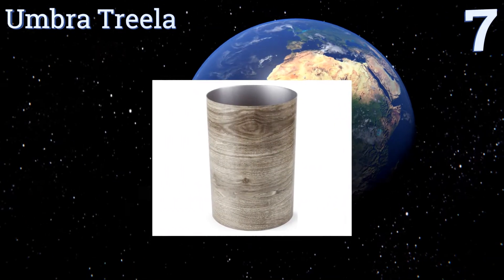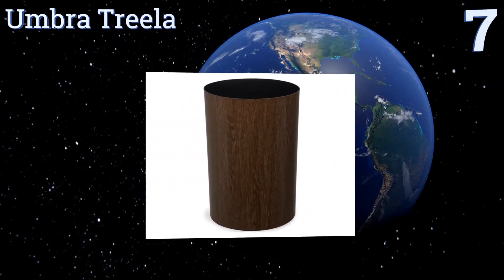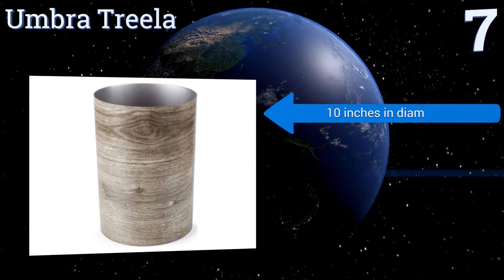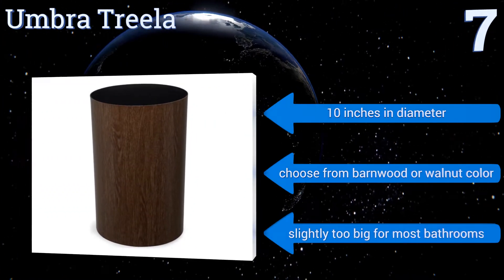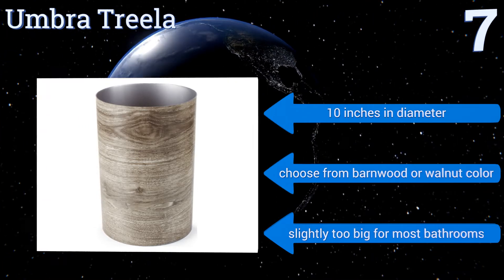At number seven, despite its rustic wooden appearance, the Umbra Treeler is actually made of polypropylene, which provides the same strength as wood without any staining or warping issues. It's a stylish option for a cabin or a screened-in porch. It's ten inches in diameter and you can choose from barn wood or walnut color, but it is slightly too big for most bathrooms.